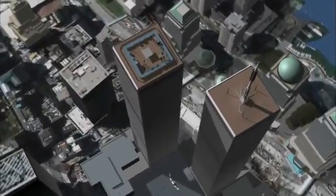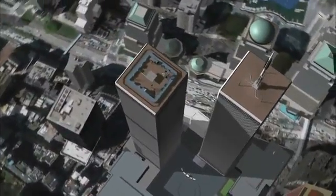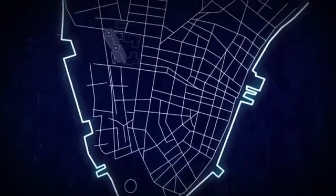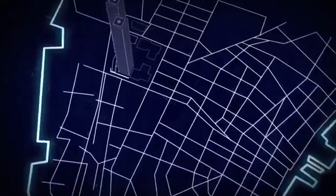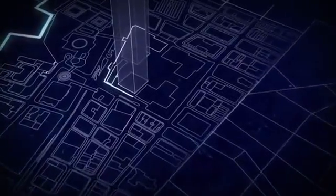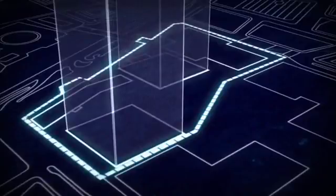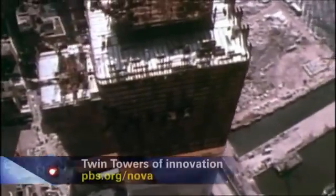They came up with an ingenious idea. This entire complex was built inside what we call a slurry wall. The slurry wall encircled the World Trade Center complex like an enormous bathtub — the bathtub within which the World Trade Center site was built. And it essentially kept out the Hudson River and all the wet soil surrounding the site.